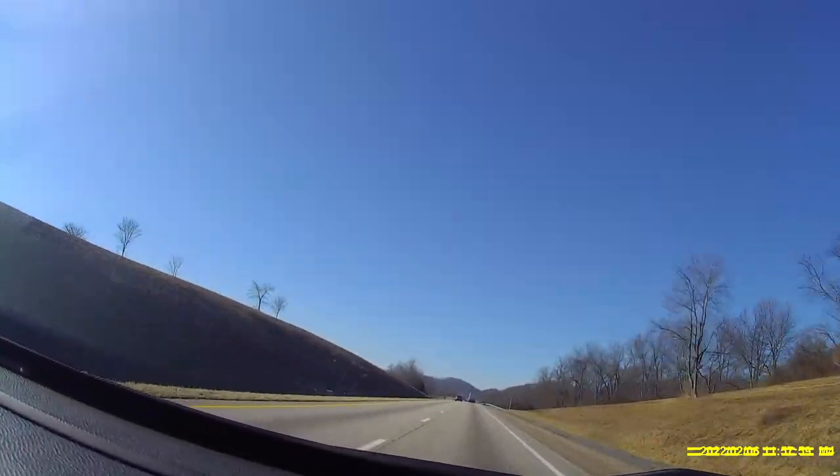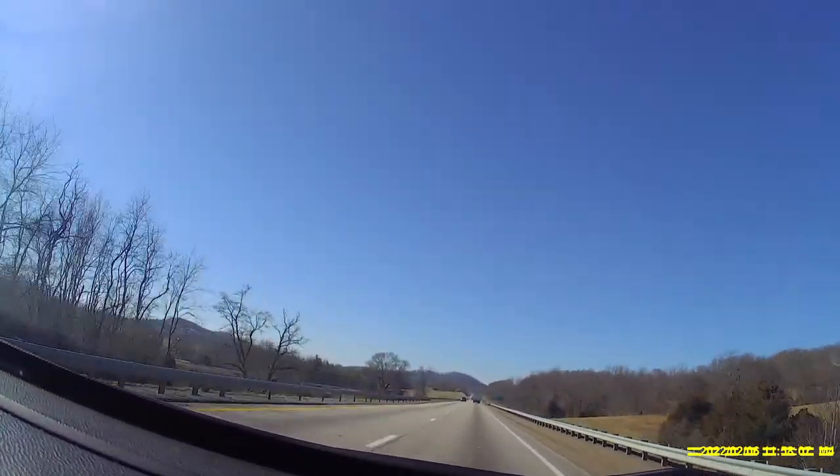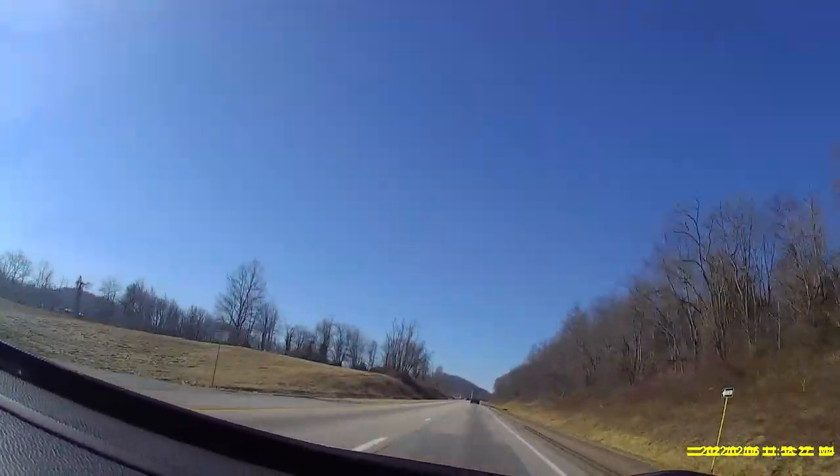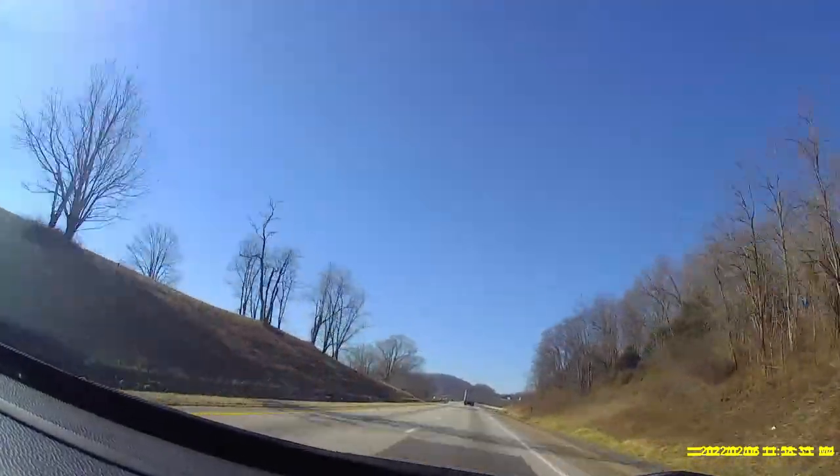Somewhere near the end of our trip on day one, my original camera quit working. Despite plugging it into the USB ports, I couldn't get it to activate because the battery had gone completely dead.